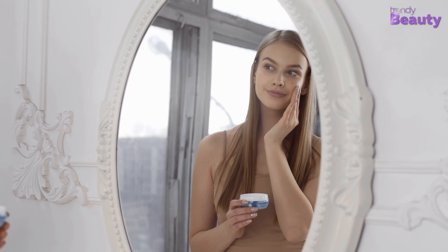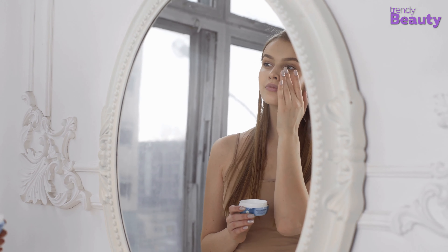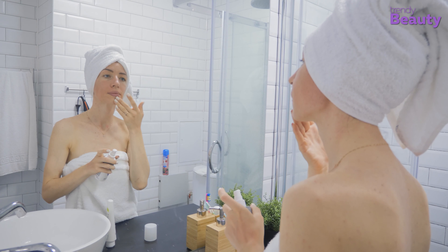Fall skin doesn't mean you need to change your entire skincare game. It's just a few changes here and there in your everyday skincare routine, and you'll be amazed how much of a difference it'll make.